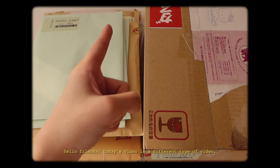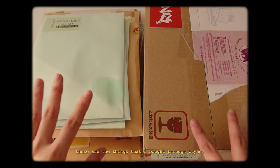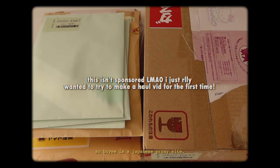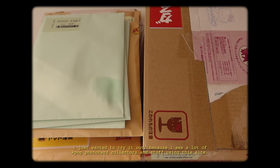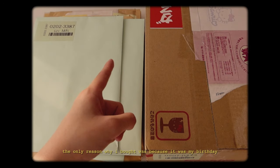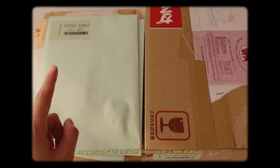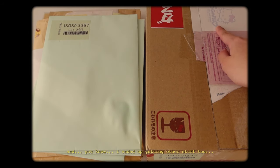Hello friends! Today's video is a different type of video and I'm really excited for it. These are the things that I bought through Baie. Baie is a Japanese proxy site — I just wanted to try it out because I see a lot of Kpop PC collectors using this site. There are about 10 packages here. The only reason why I bought was because it was my birthday, so I decided to buy the PCs that I was missing, and I ended up getting other stuff too.